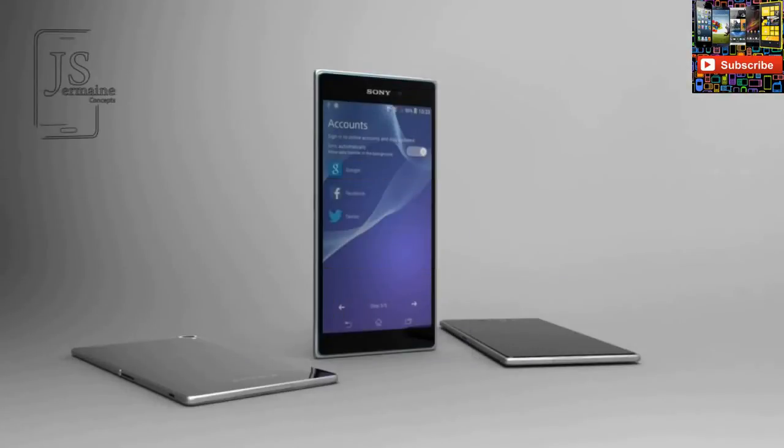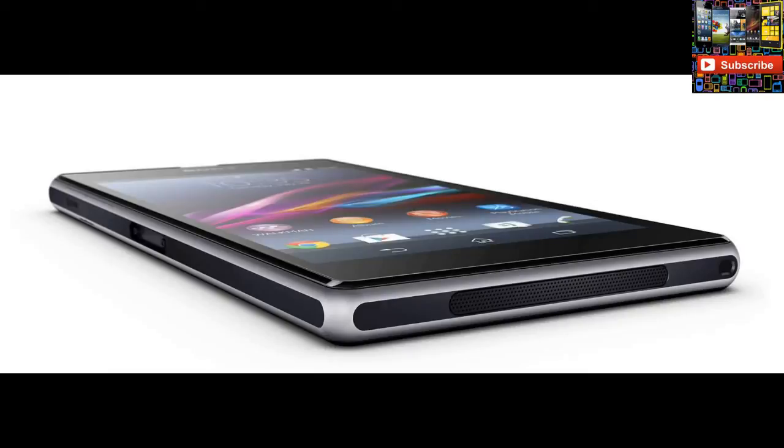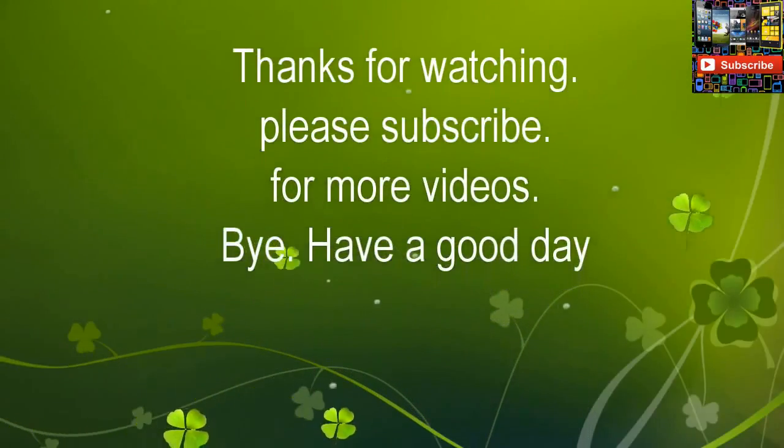The Xperia Z3 will be a complete revolution in the mobile market and will be tough competition for Samsung, Apple, HTC, and many more companies. More Xperia Z3 details and photos will be updated on the YouTube channel, so stay tuned and subscribe if you liked the video.